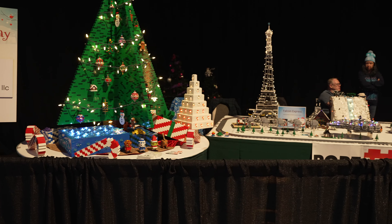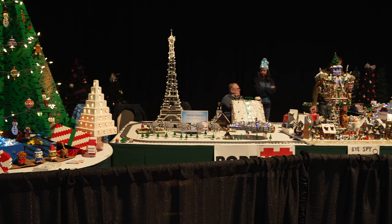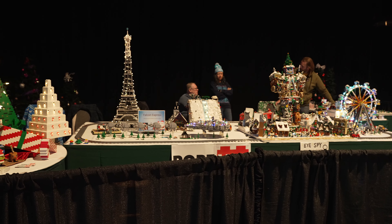Here's a view of the overall display. We were given a nice amount of space. We had around 12 people contribute to this display, and I think it came out great.